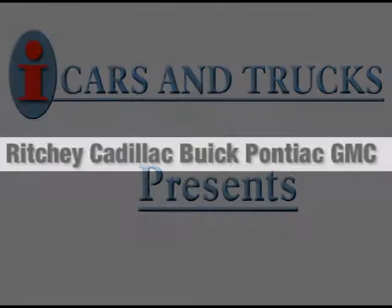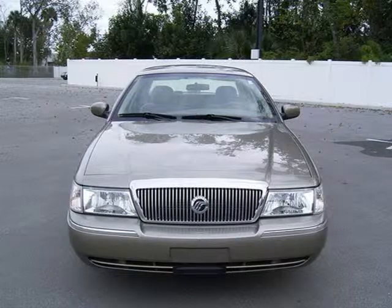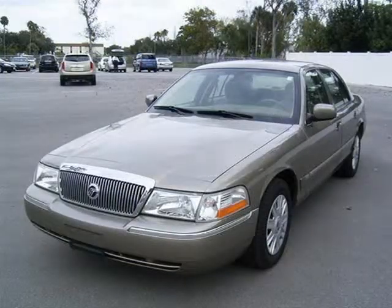This 2004 Mercury Grand Marquis sedan is located in Daytona Beach and has 25,983 miles on it. This sedan has a beautiful Arizona beige clear coat metallic exterior paint color, which is complemented by a beige cloth interior color.